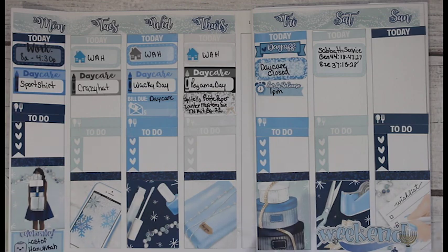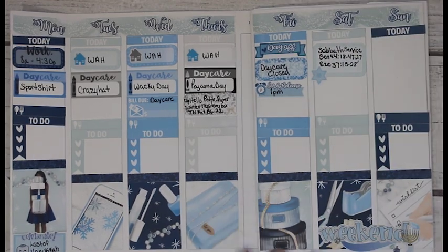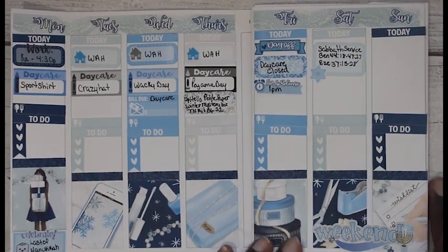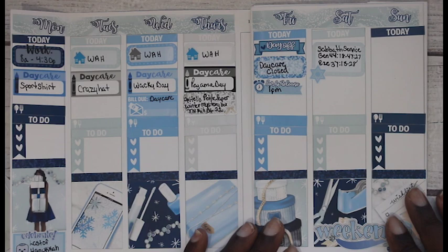I'm going to put this little Star of David on there - I'll just stick it at the bottom right there. Oh my gosh, this looks so good!